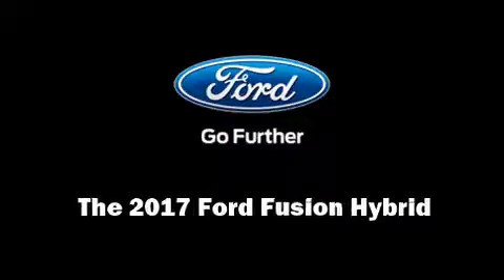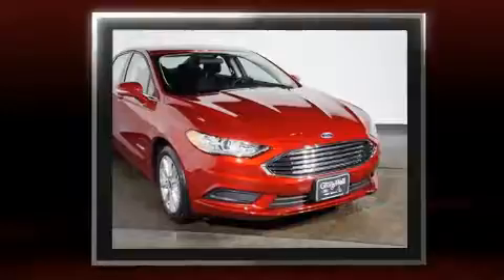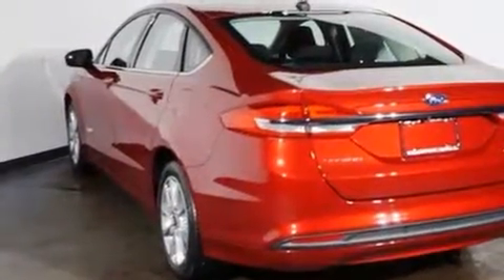Introducing the 2017 Ford Fusion Hybrid. This four-door, five-passenger sedan stands out among competitors in its class. Smooth gear shifts are achieved thanks to the efficient four-cylinder engine. And for added security, dynamic stability control supplements the drivetrain.